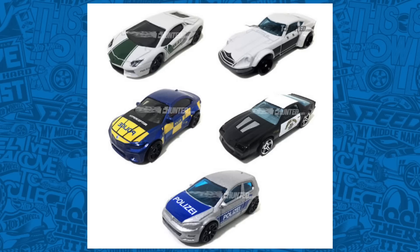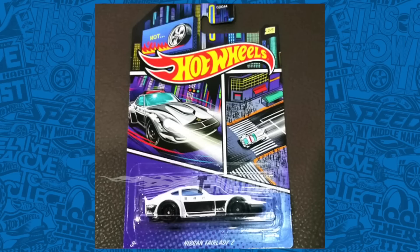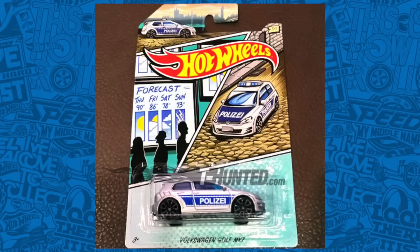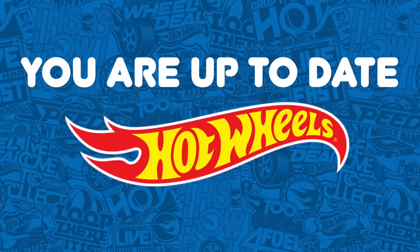Previously, I showed you some pictures of the upcoming Hot Wheels Police set, and now we have some pictures of them on their cards. They include the Lamborghini Aventador, the Nissan Fairlady Z, the BMW M2, the 1985 Chevrolet Camaro, and the Volkswagen Golf MK7. I'm really looking forward to finding this set in stores soon. You are now up to date on this week's world of Hot Wheels news.